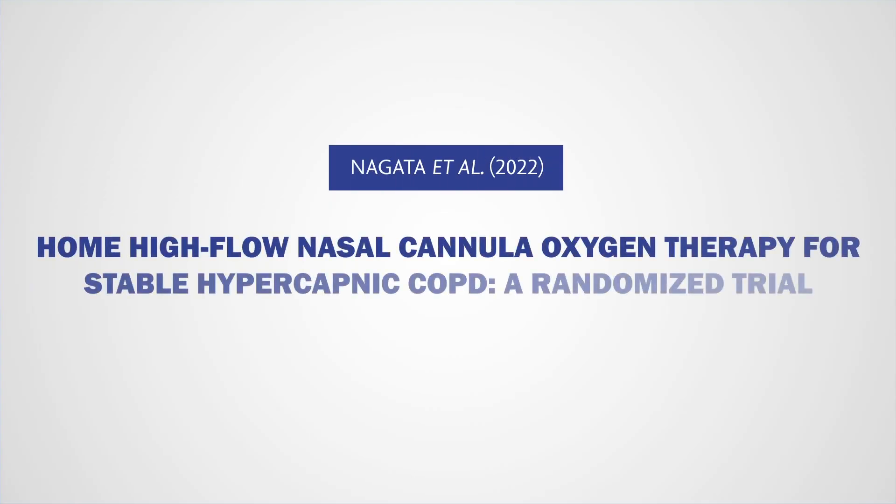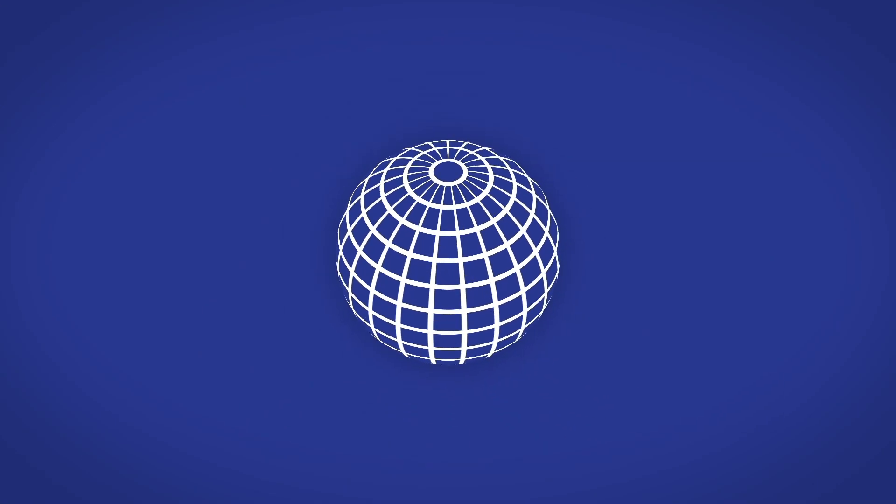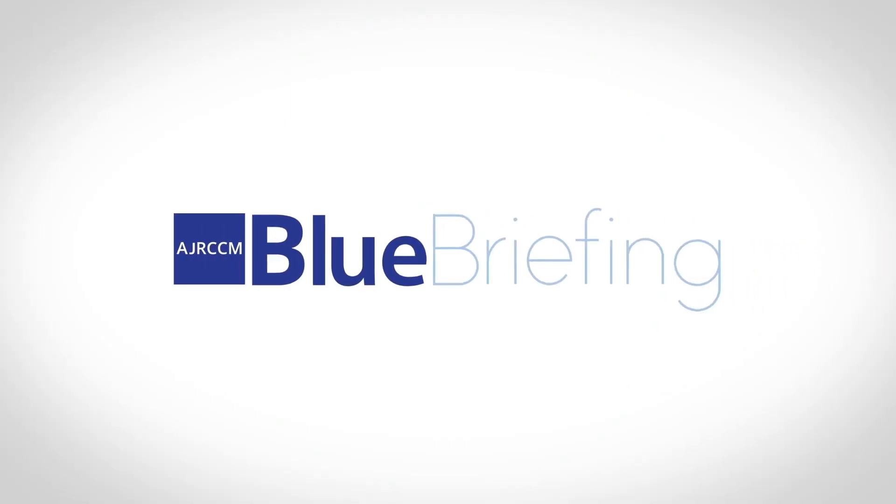For more details, please read the article by Dr. Kazuma Nagata and colleagues. Thank you for watching Blue Briefing!